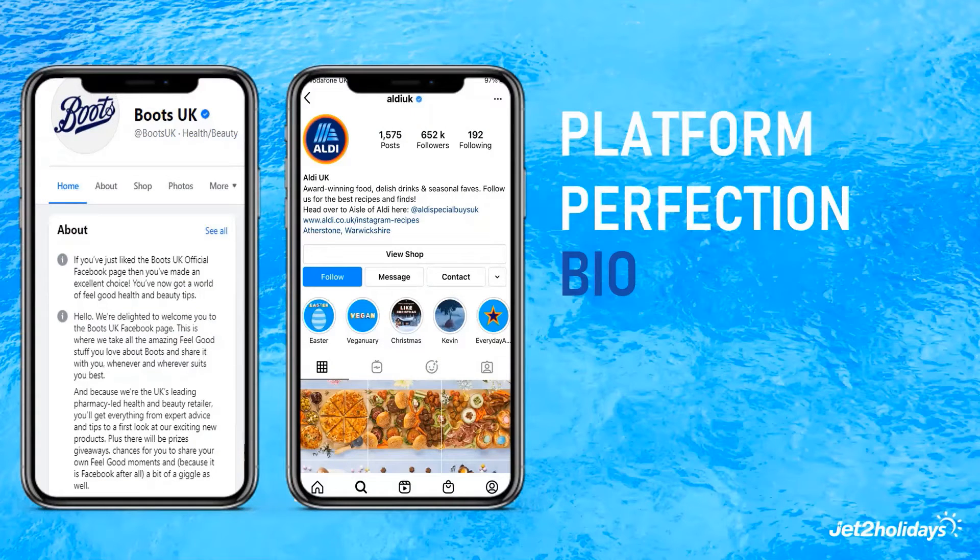Your bios will differ from Facebook to Instagram. On Facebook, you should include a bit about who you are, what you offer, your brand's personality, and how someone can get in touch with you. With Instagram, you should tailor your bios to shout about the purpose of your Instagram account — i.e. inspiring you for your next getaway — along with including your contact information, such as a website if you have one.